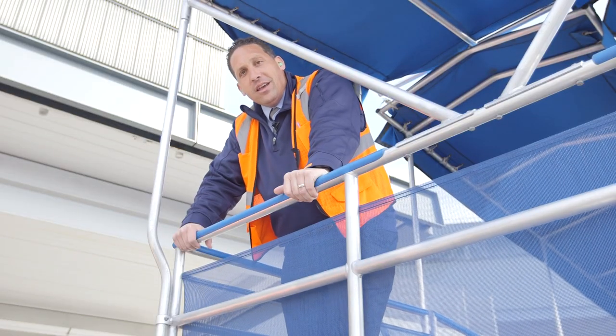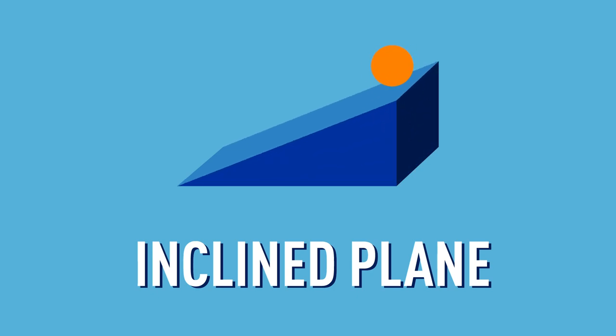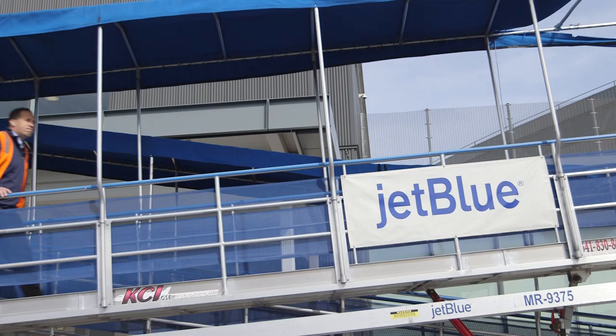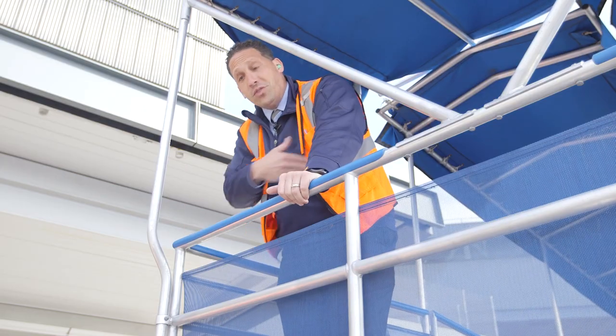This one's as simple as it gets. An incline plane is just a surface with one side higher than the other, also known as a ramp. You've seen so many incline planes you probably don't even notice them anymore. I just used this one to get here.